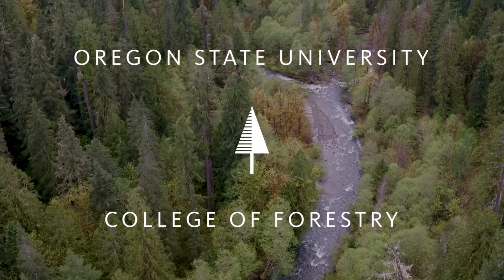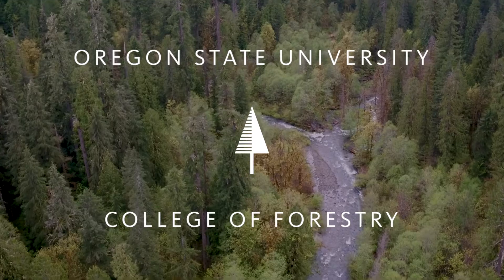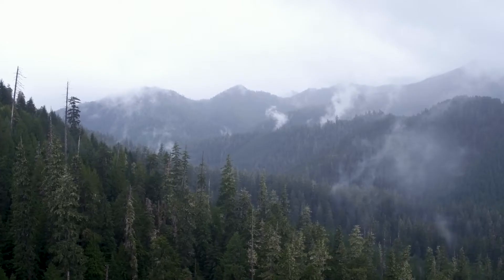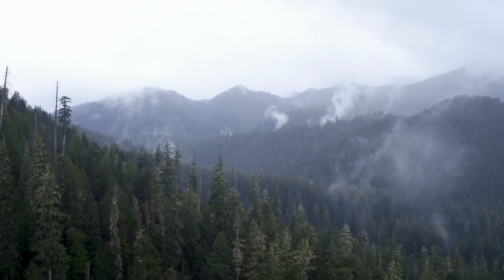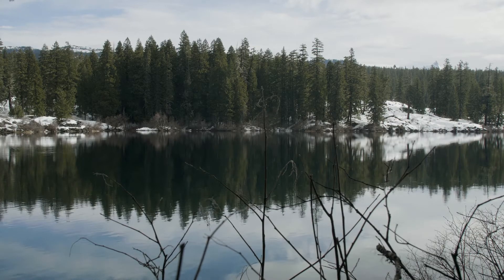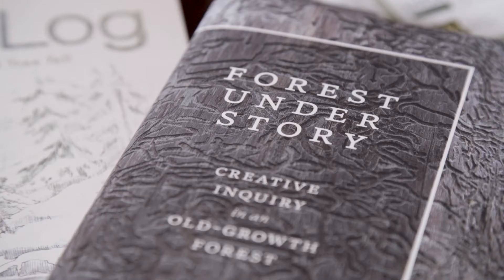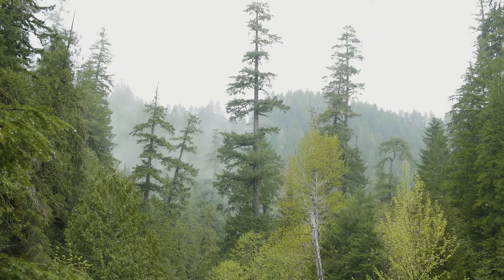The H.J. Andrews Experimental Forest sits in the Willamette National Forest. It's a 16,000-acre experimental forest established in 1948, and it's a single watershed. It is a place of long-term research and inquiry that includes ecological research of many kinds, but also includes arts and humanities research and inquiry as well. It is a representation of an old-growth forest ecosystem in the Pacific Northwest.